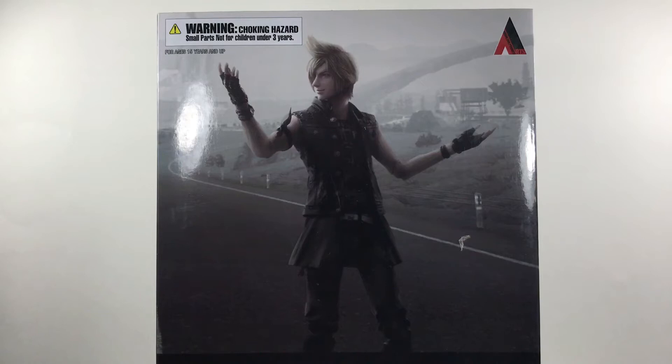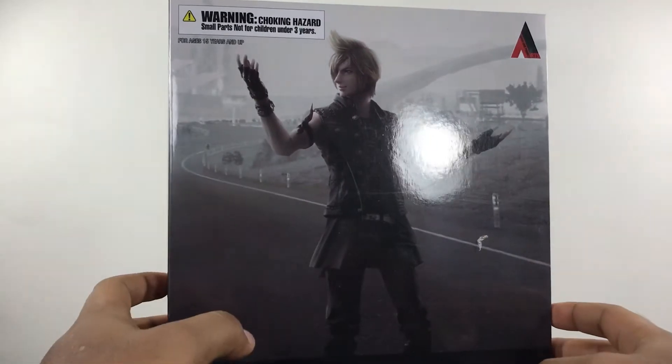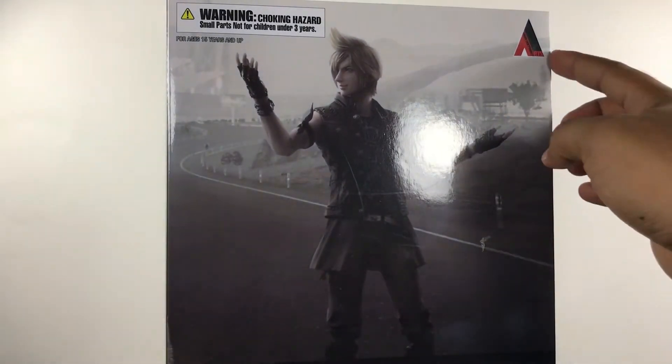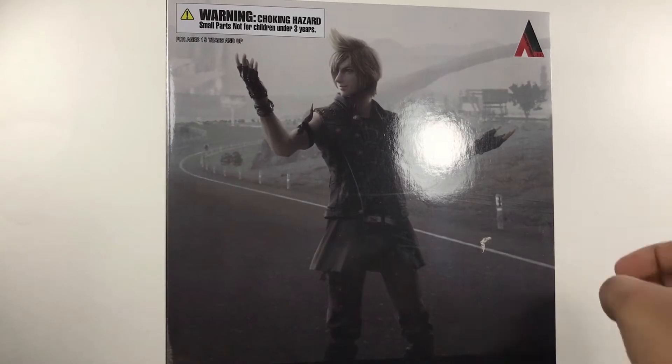I'm gonna try to cram everything on the screen the best I can — hopefully my lighting is good. I think it'll be better after we take a look at that sexy packaging. You've got the warning right there: choking hazard, not for children under three years. There's some kind of logo for the brand — whatever, cool.